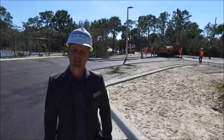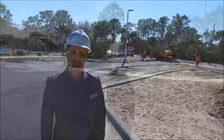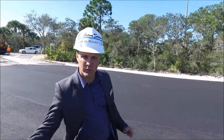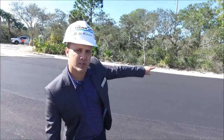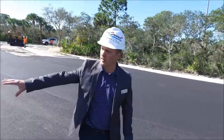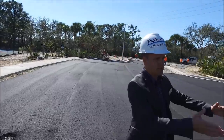We are here at the Racket Center. We are getting the first lift of asphalt, as you can see over there. Looking well. The first lift of asphalt is in, and once we are almost 100% complete, we will do the second lift of asphalt. Over here is where the parallel parking spots are, and near the sidewalk is the other area of parking. The roadway is straight ahead.